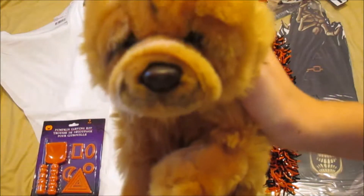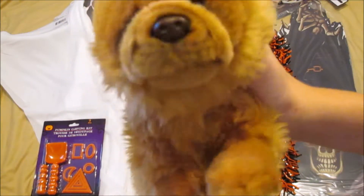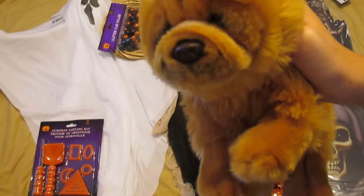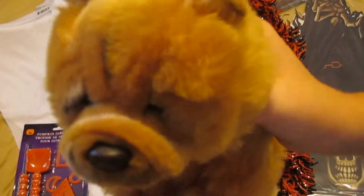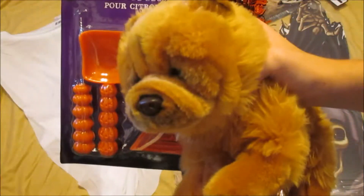I do believe that this year I will be making a video of treat bags because I love those videos, I love watching them — so look forward to that. Next we have a pumpkin carving kit.